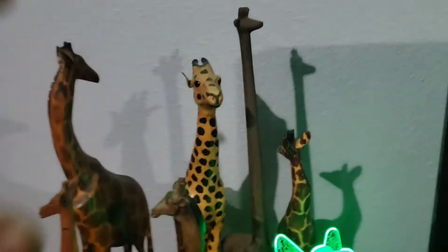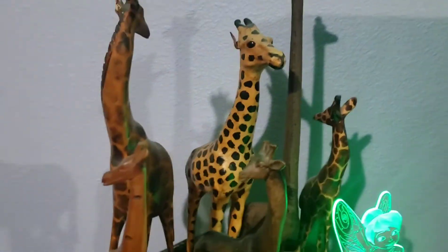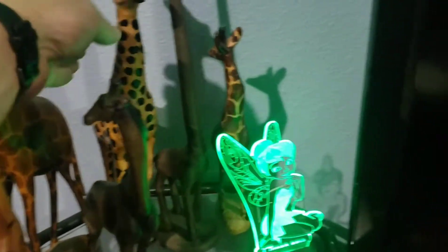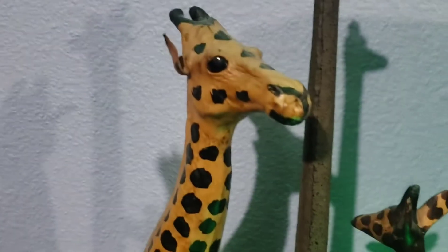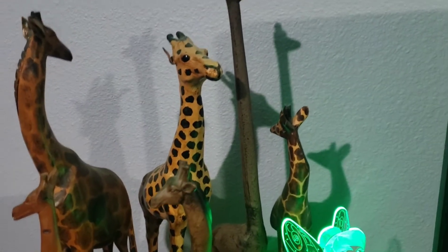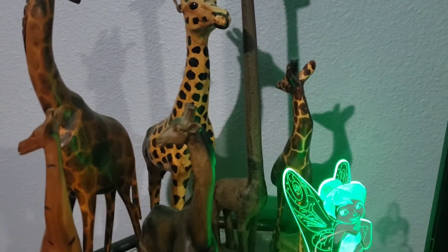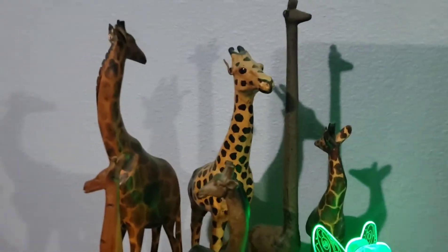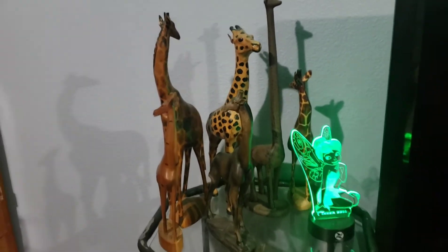Starting out, this giraffe here I've talked about before - this is the one I found in the desert. Of all things, it's kind of a papier-mâché giraffe, it's really light. If you look really close, you can see it's papier-mâché. For someone who collects giraffes to be miles in the desert and find that - it's just astronomical. I just don't believe I ever did that. But that's the one I found.